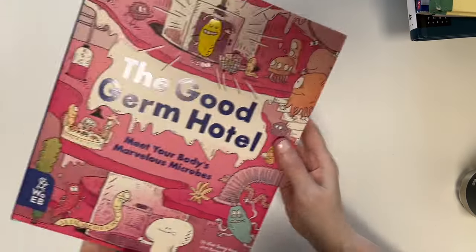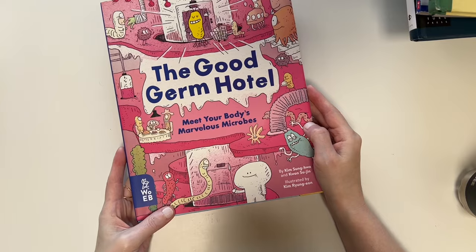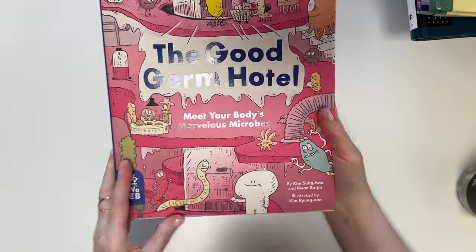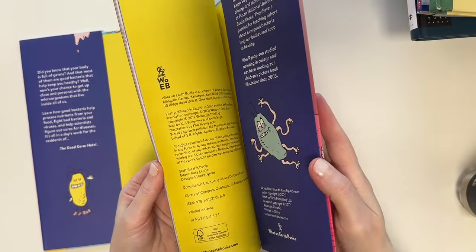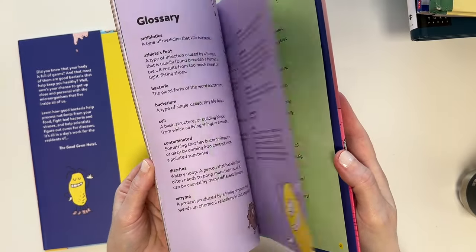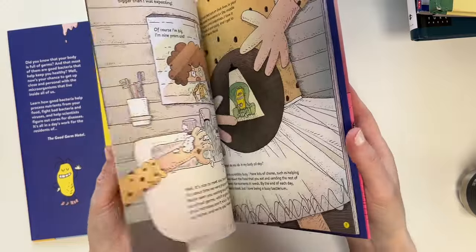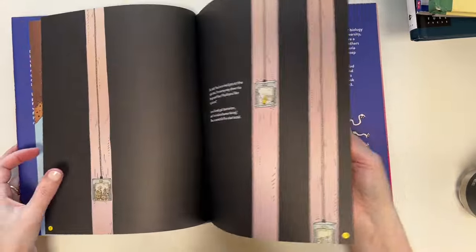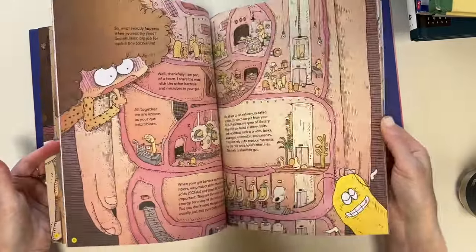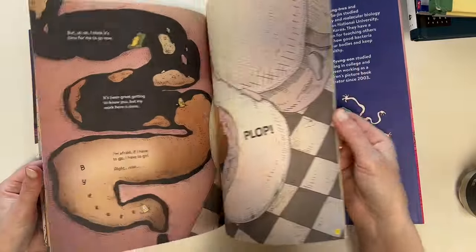Another science book is The Good Germ Hotel. This book is actually shorter than I thought — it's picture book size, about 38 pages. It's more of a narrative style, but that's okay. I still think it's really cool — it's about germs, which is something she'll be learning about in science.